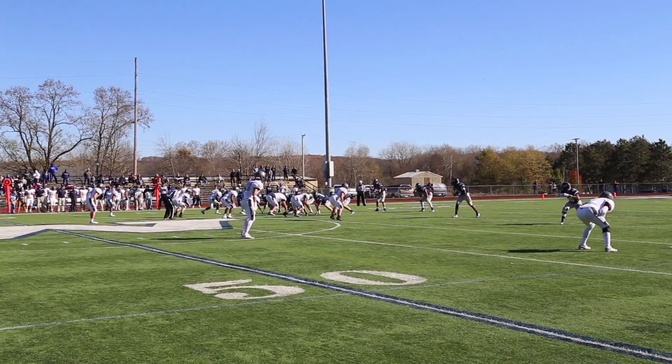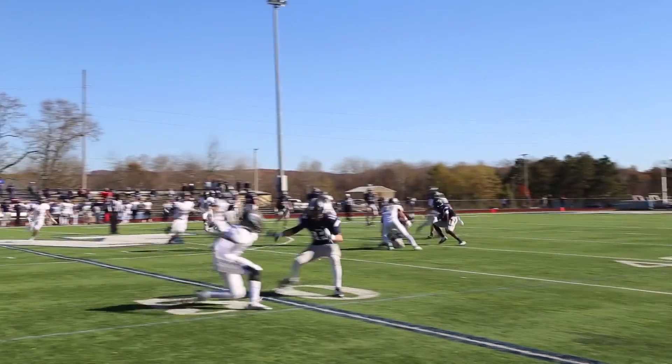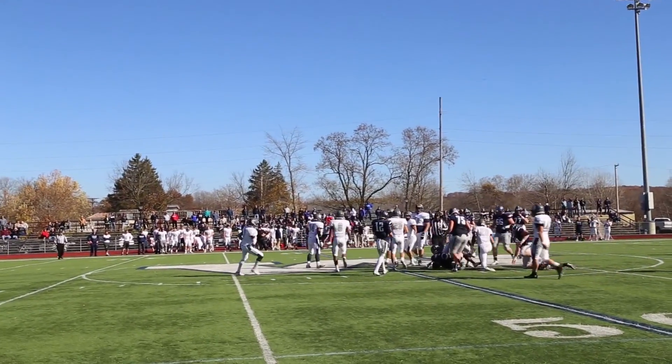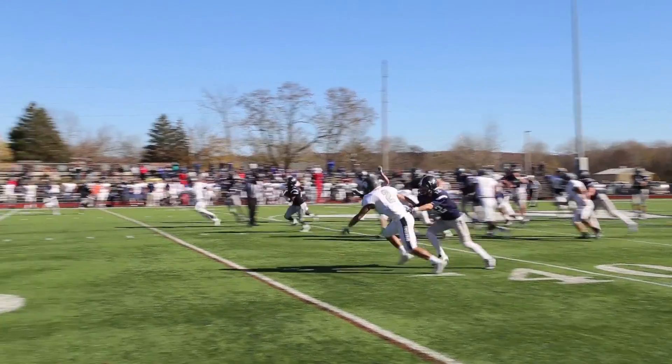With the first half winding to an end, a few completions and positive plays help give Westminster some momentum. After a few cuts and a dash, freshman running back Bryce Hill caps off the drive with a 45-yard touchdown run.